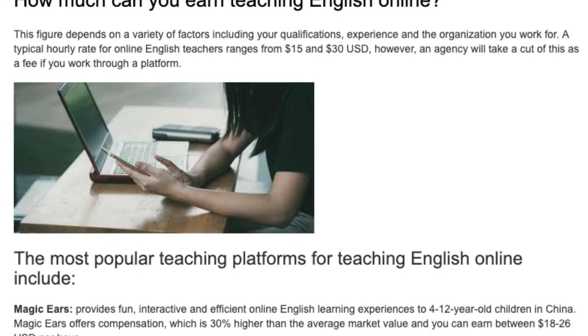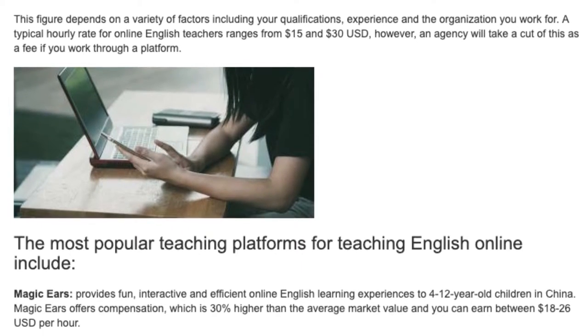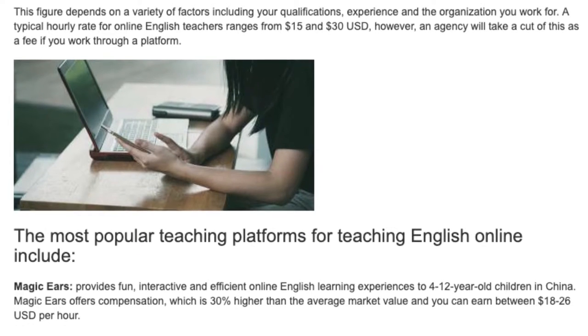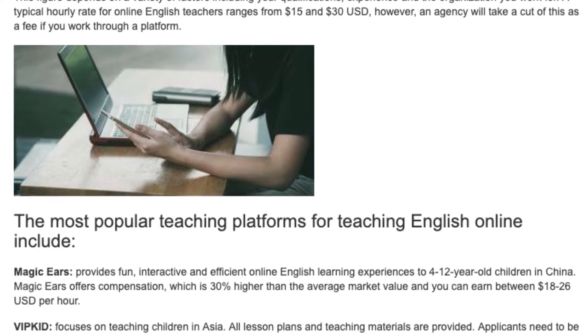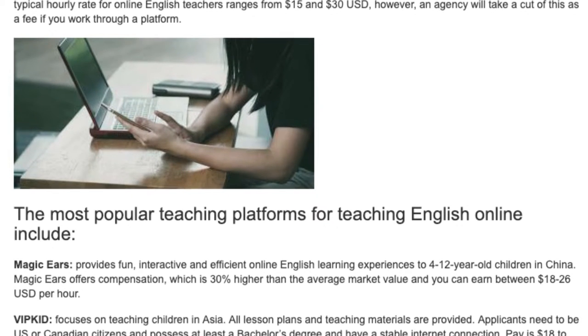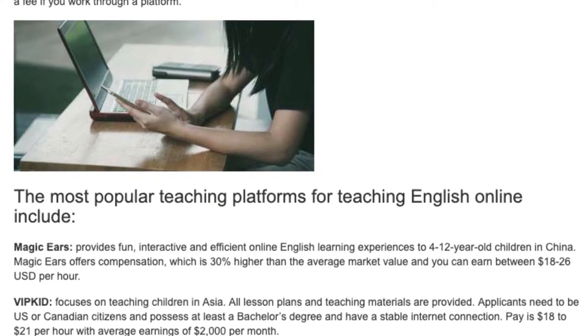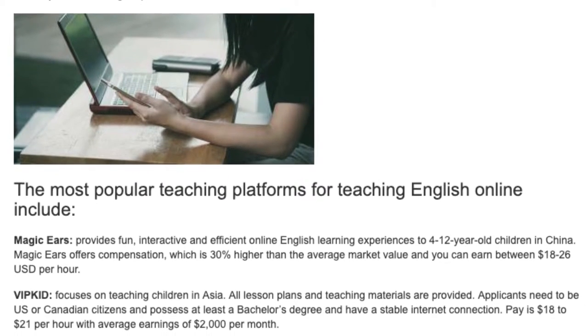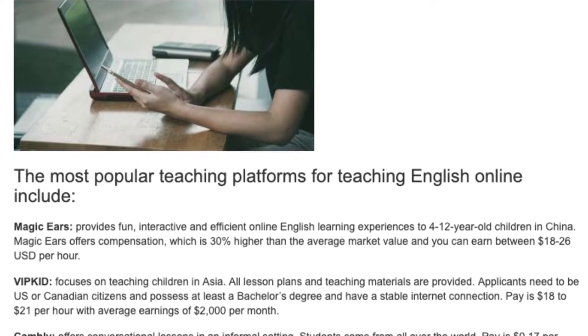The most popular teaching platforms for teaching English online include: Magic Ears — provides fun, interactive and efficient online English learning experiences to 4 to 12-year-old children in China. Magic Ears offers compensation which is 30% higher than the average market value, and you can earn between $18 and $26 USD per hour.